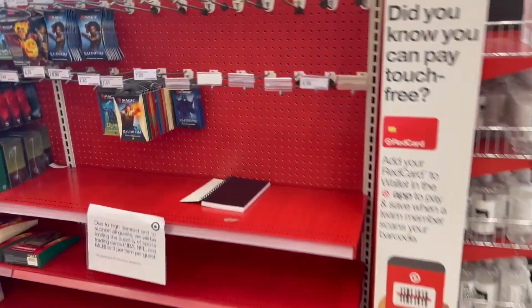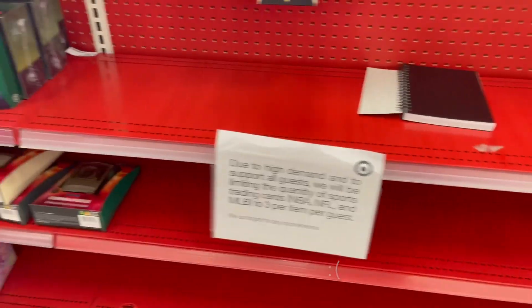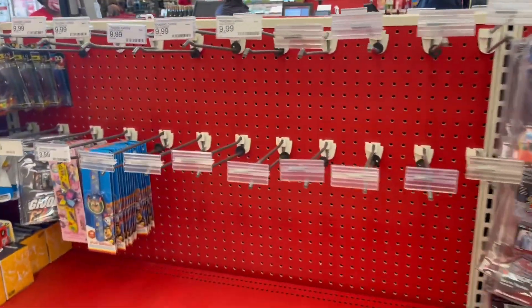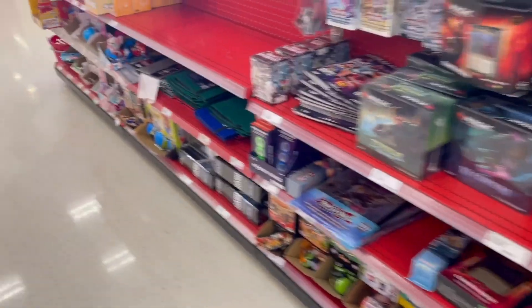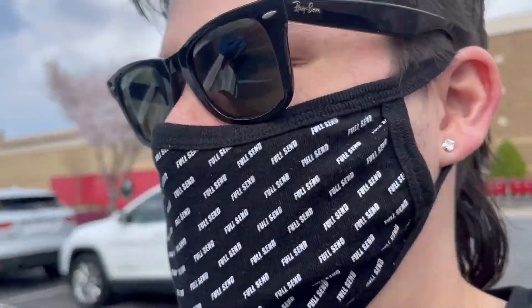We're going to go ahead and check the front now. Here's the aisle, y'all — completely empty of all Pokemon. Completely empty. That's a bummer. Or maybe they were right here, but they're gone. So we're going to have to go check the next one. Let's go. We're going to check the other stores. We're going to find some Pokemons today.